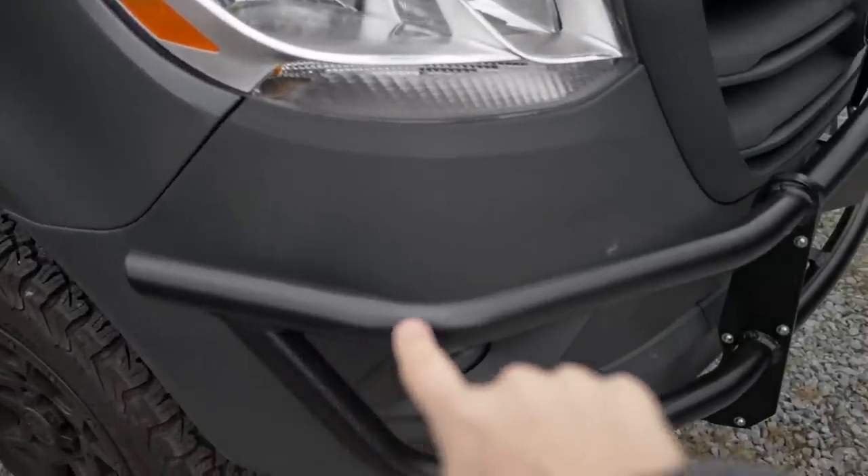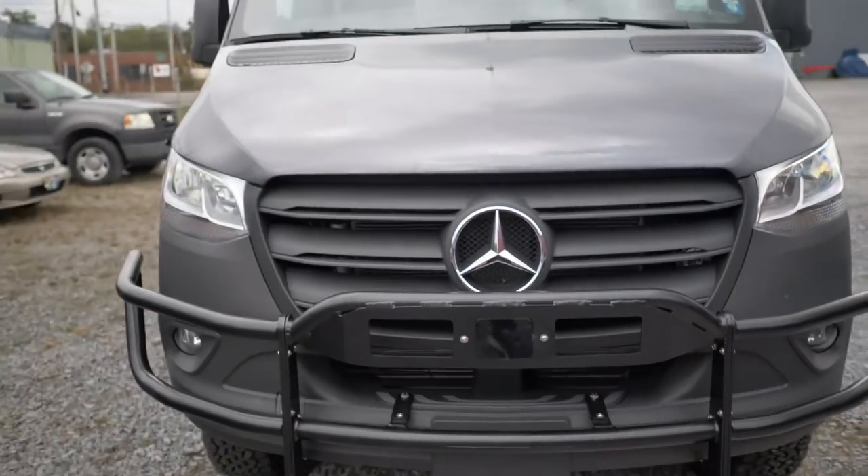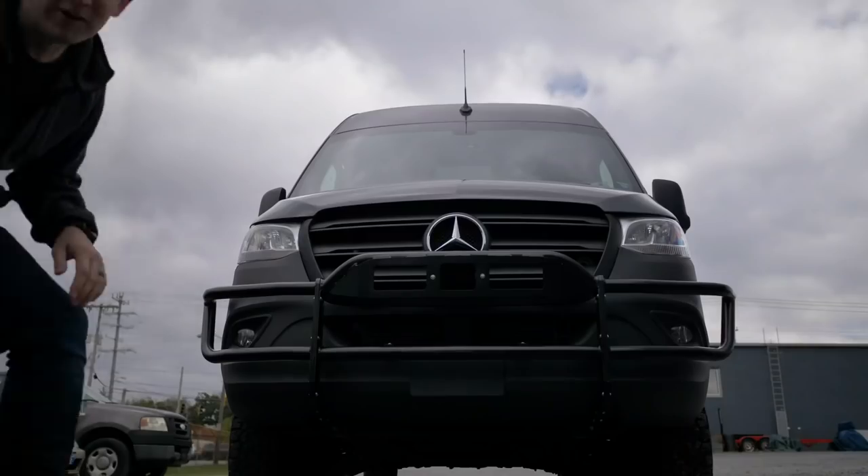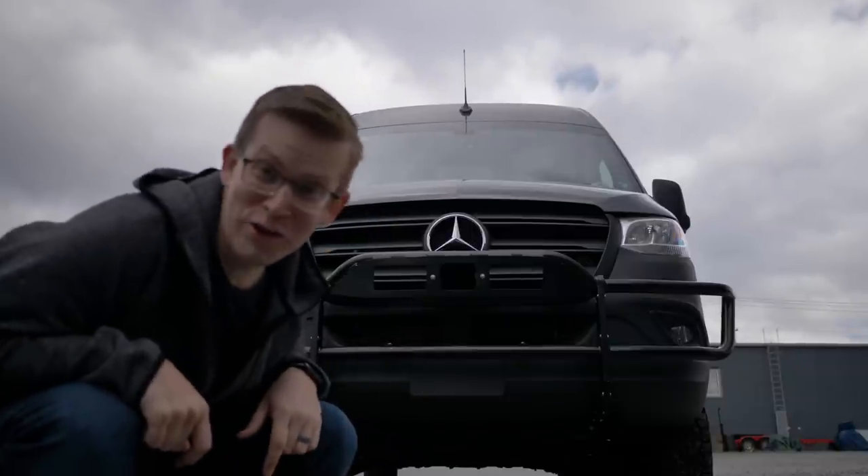Check it out — Justin actually installed our brush guard from Luminous as well. I'll be honest, this van's going to look really intense. It's pretty cool.